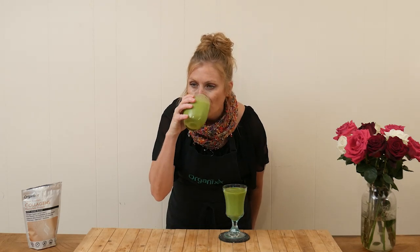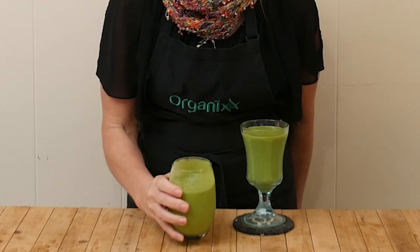It is time to see how this smoothie tastes. Mmm. I love the flavor of ginger — that is so good.